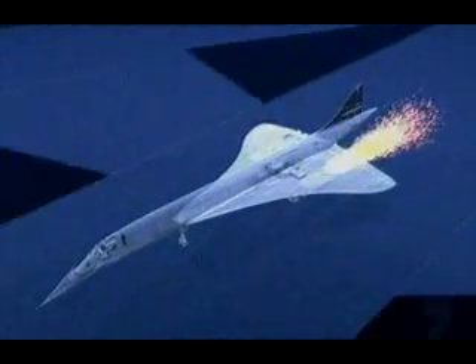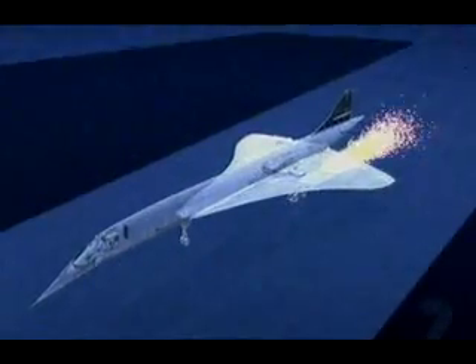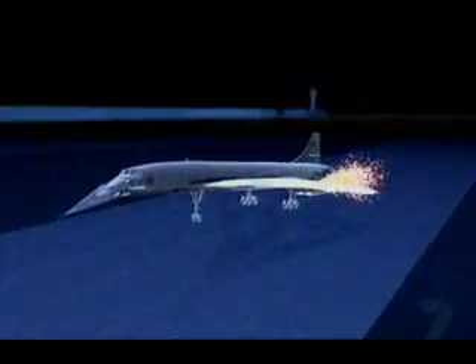From the pilot's seat, Captain Marti can't see the flames. All he knows is that Concorde is losing power in engine number two, just at the moment of take-off. One second later, the control tower alerts him to the fire: 'Air France 4590, you have flames behind you.'